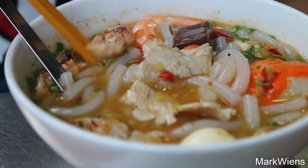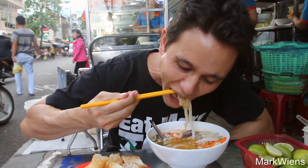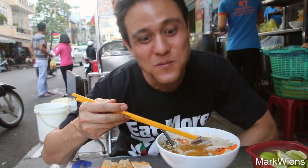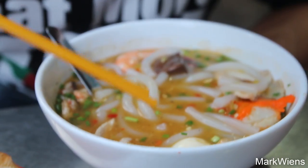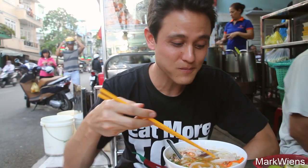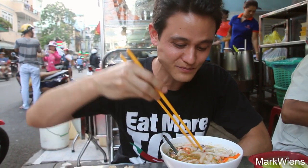I'm going in — let me grab a piece of the crab and try to slurp down some of the noodles. The noodles are very slippery. I think they might actually be made of tapioca starch. They're really slippery and really soft, and really kind of sticky, but really good. And that boneless piece of crab was amazing.